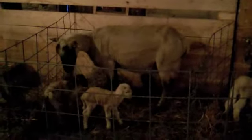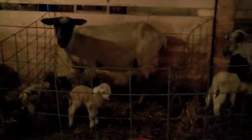In the barn here we've got about 90 ewes, and about half of them have lambed now — the other half has to lamb in the next few days.